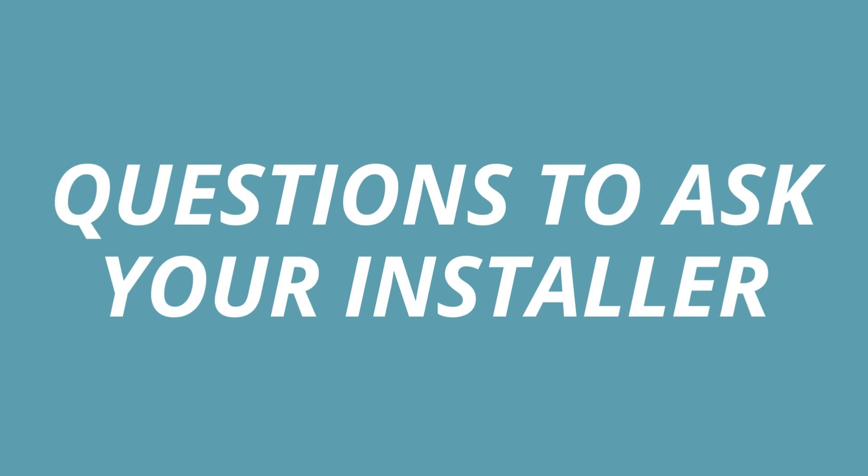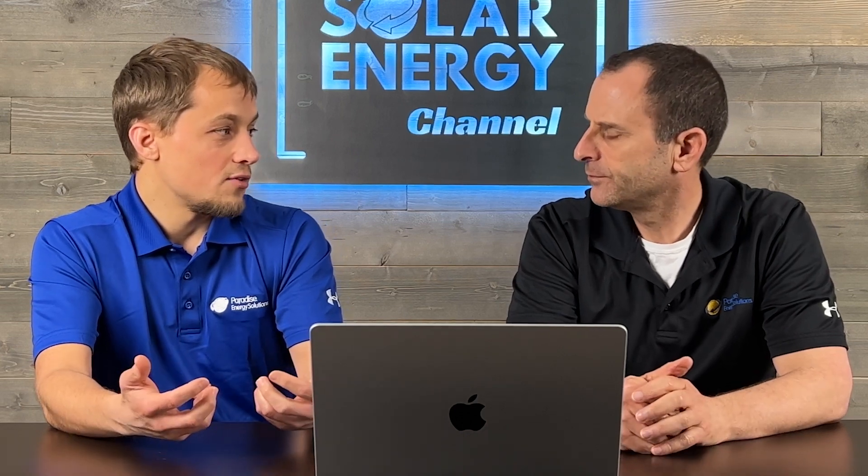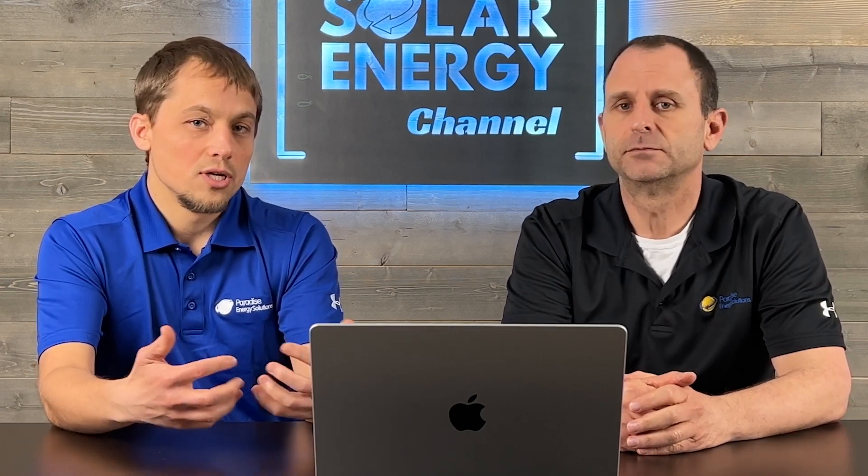If you've decided batteries might be right for you, what questions should you ask a potential installer? Come with a list of loads you want backed up, how often you use them, and which are most critical — ordered from most to least critical. Also ask how the solar and battery system integrates with what you already have: Will solar charge the battery? How will it work with a generator or an EV charger? Do you need load control? How do all your systems integrate together, especially during a grid outage?